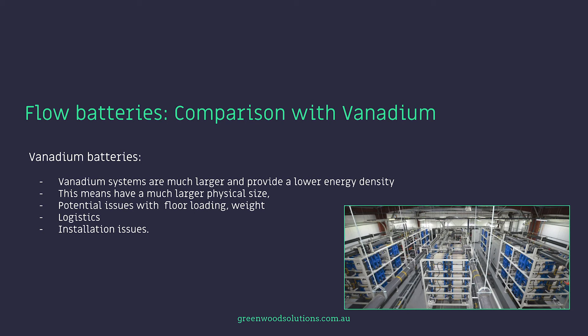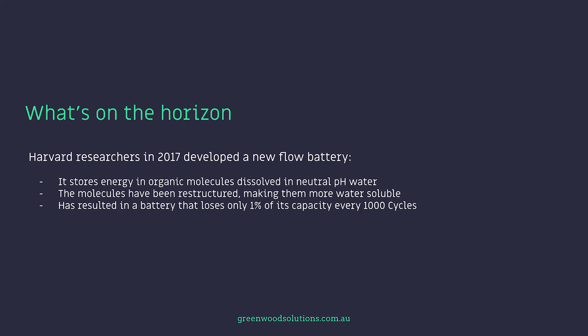The vanadium systems are much larger and provide a lower energy density, meaning a much larger physical size and potential issues with floor loading, the weight of the system, the logistics of moving it into place, and other installation issues. Harvard researchers in 2017 developed a new flow battery which stores energy in organic molecules dissolved in neutral pH water. The molecules have been restructured, making them more water-soluble, and this has resulted in a battery that loses only 1% of its capacity every 1,000 cycles.